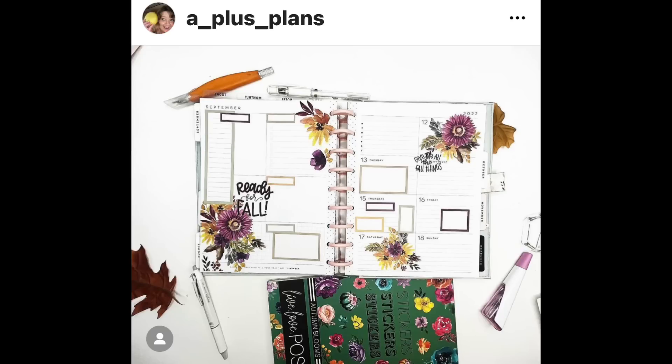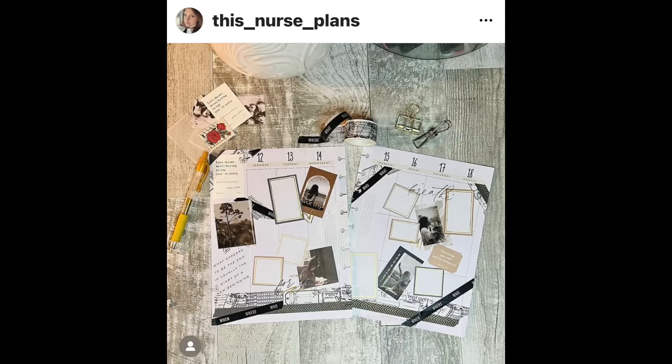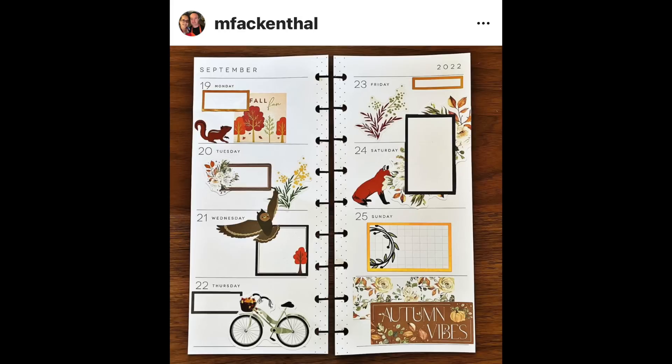A Plus Plans is ready for fall with those gorgeous florals by Live Love Posh — nice color combo. So hard to decorate the dashboard but she nailed it. I think this is really soft and pretty. I love this — Nurse Plans' interpretation of our challenge 'life is an adventure.' I think this is adorable. I love those photo stickers and I love how they're all diagonal — it feels adventurous to me.